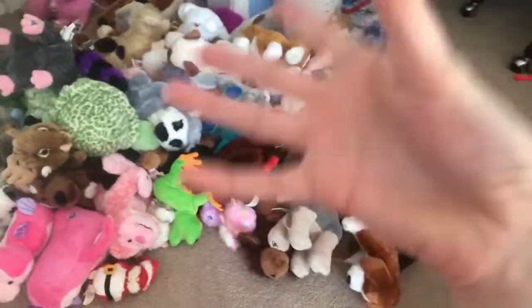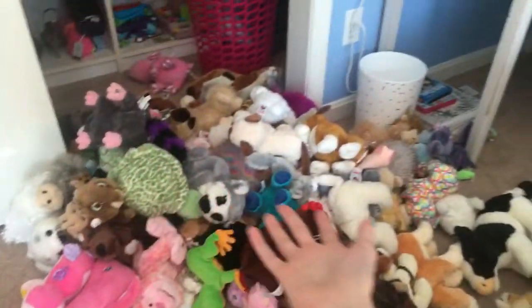Hey everybody, it's CrystalKins18 here. I'm not holding a Webkinz because they're all right here. Most of them anyway.